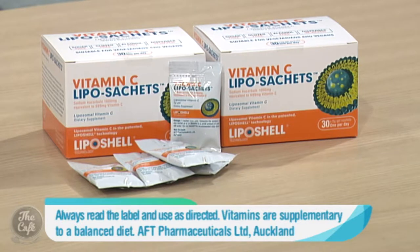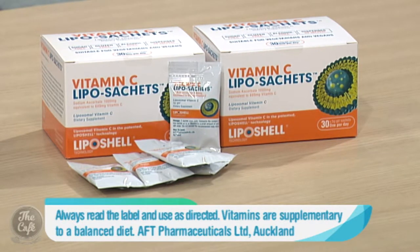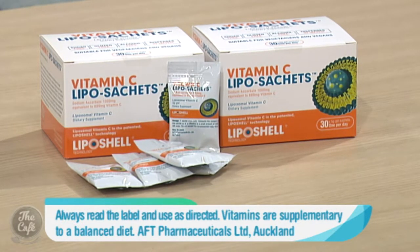So you brought along this product that's available from Health 2000? Yes, this is a high dose, high absorption vitamin C called Vitamin C Liposachets, which uses a patented technology to encapsulate the vitamin C in liposomes — essentially tiny little bubbles that carry the vitamin C through the body and protect it from substances within the body's digestive system. These liposomes delay the release of vitamin C until it reaches the small intestine, which is the optimal site for nutrient absorption.